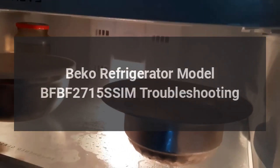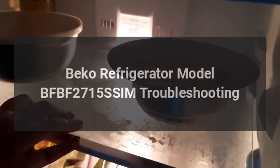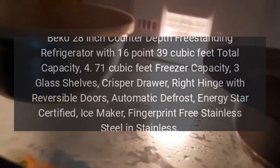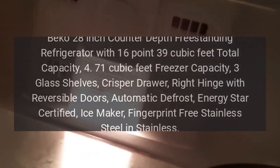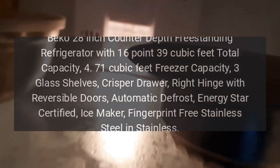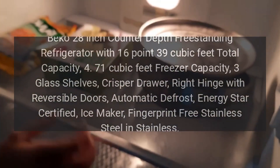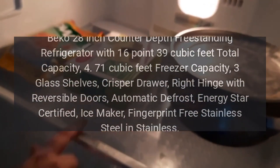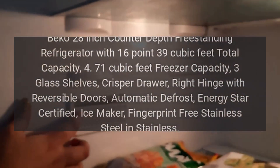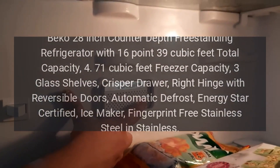Beko Refrigerator Model BFBF2715SSIM Troubleshooting. Beko 28-inch Counter-Depth Freestanding Refrigerator with 16.39 cubic feet total capacity, 4.71 cubic feet freezer capacity, 3 glass shelves, crisper drawer, right hinge with reversible doors, automatic defrost, ENERGY STAR certified, ice maker, fingerprint-free stainless steel in stainless.